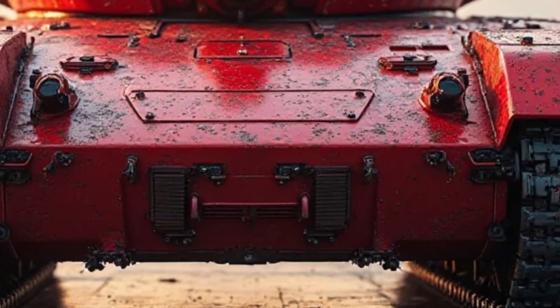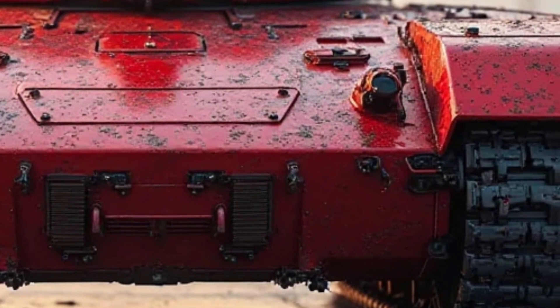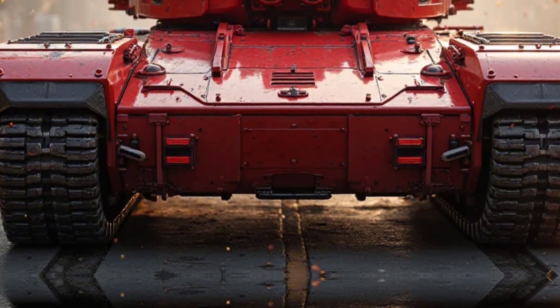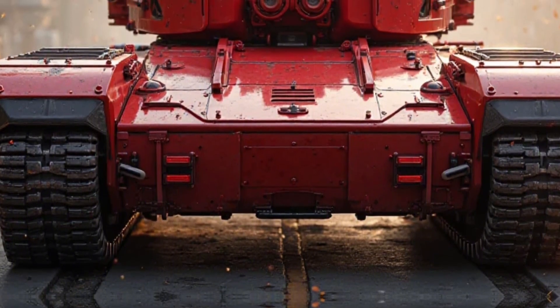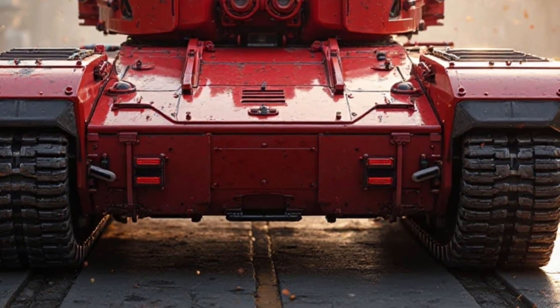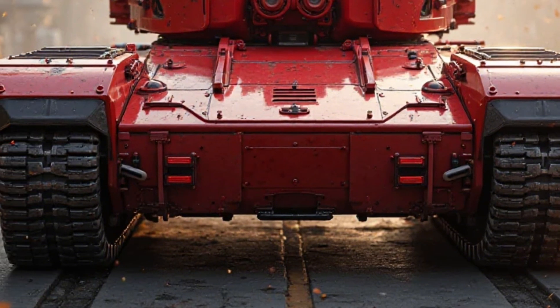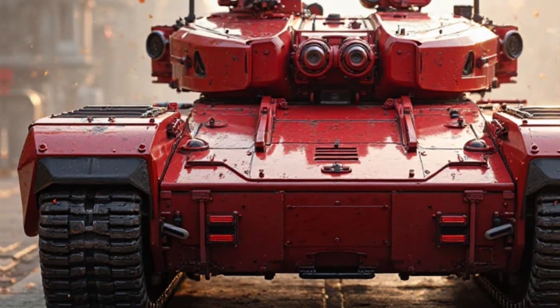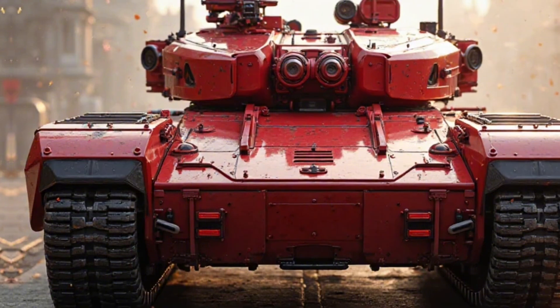Crew comfort and operational efficiency have also seen significant improvements. The interior of the M113 hybrid tank is designed with ergonomic seating, climate control, and reduced vibration levels, ensuring that crew members can operate effectively over long missions. The digital control interface simplifies vehicle operation, reducing cognitive load and improving overall performance.